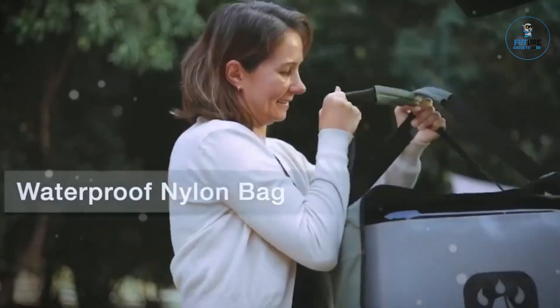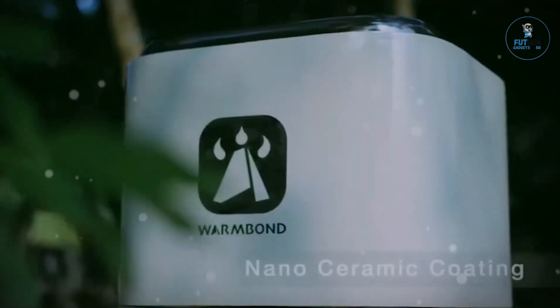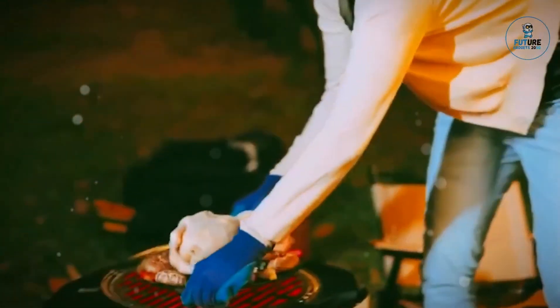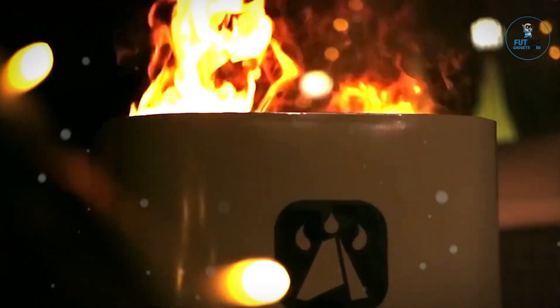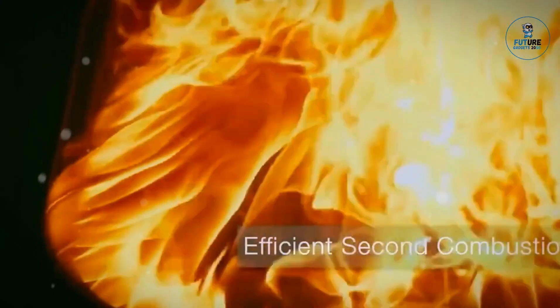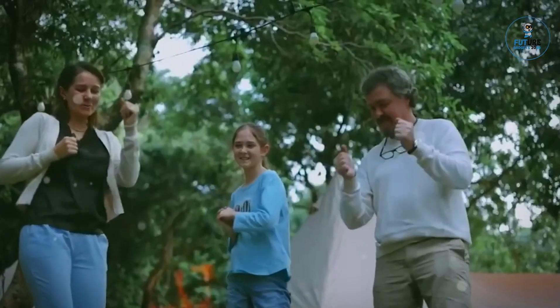BioLite BioStove: The BioStove is a game changer in outdoor cooking, blending innovation and sustainability. This portable stove harnesses solar energy and biomass, offering a versatile and eco-friendly solution for outdoor enthusiasts. With its compact design and efficient heating, it cooks meals while minimizing environmental impact. Equipped with a solar panel, it also charges devices, making it a multi-functional tool for camping or emergencies, redefining outdoor cooking with renewable energy utilization.